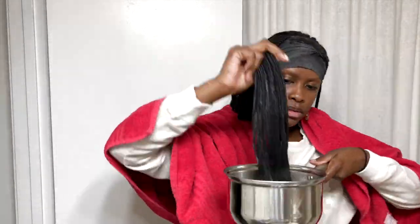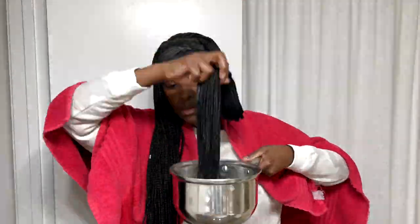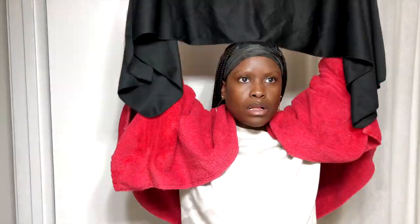One final thing I like to do to maintain the style — this is a pot of hot water, you can probably still see the steam. I dip my hair in the hot water and it helps minimize and control the frizz on the ends. I put a towel around my shoulders first. Alright, thanks for watching — see you in the next one!